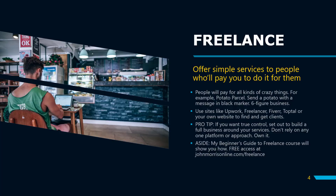My new Beginner's Guide to Freelance course will show you how to do that — the macro steps to get started and build and grow your freelance business over the next one, two, three, five years. If you want a step-by-step guide on building a real freelance business, you can get access to the course for free on Skillshare at johnmorrisonline.com/freelance.